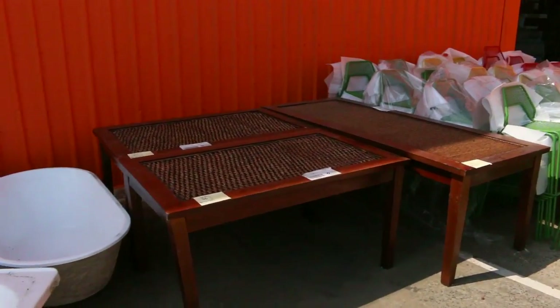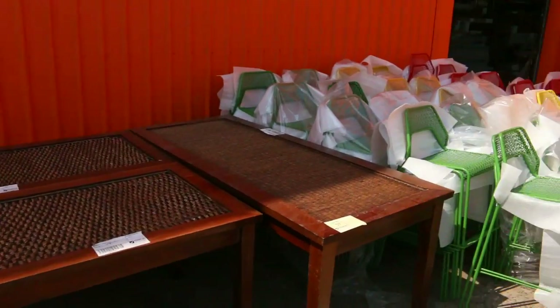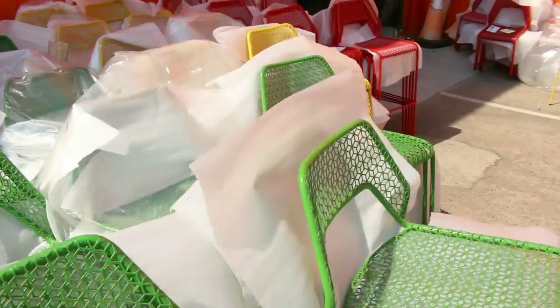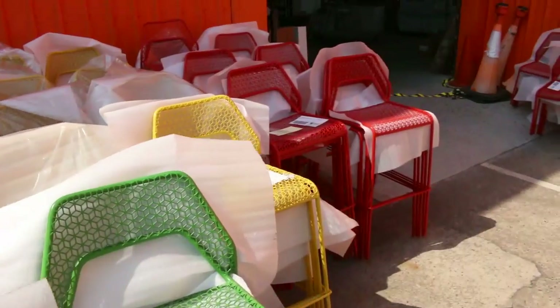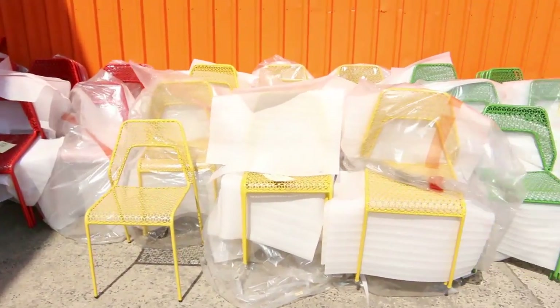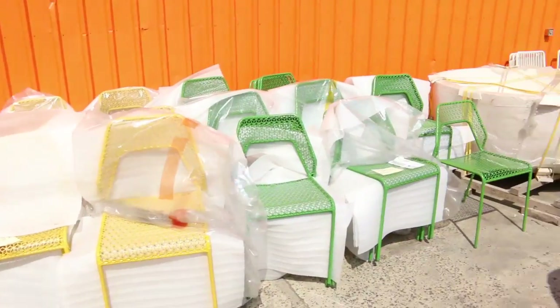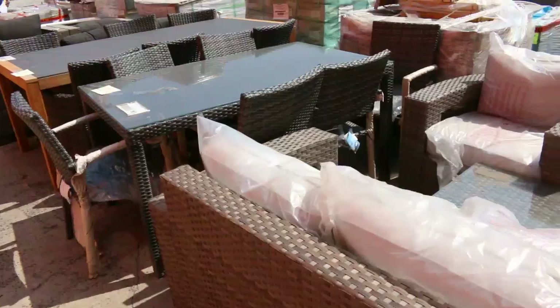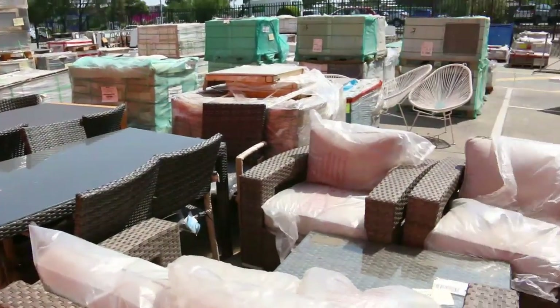I'll start the tables off at $1, so you might get them for $1. There's some beautiful ex-hire furniture out here in some really bright colours — stools and chairs in red, yellow and green, the traffic light colours. Really nice. Also a heap of outdoor furniture, beautiful looking outdoor furniture there as well.